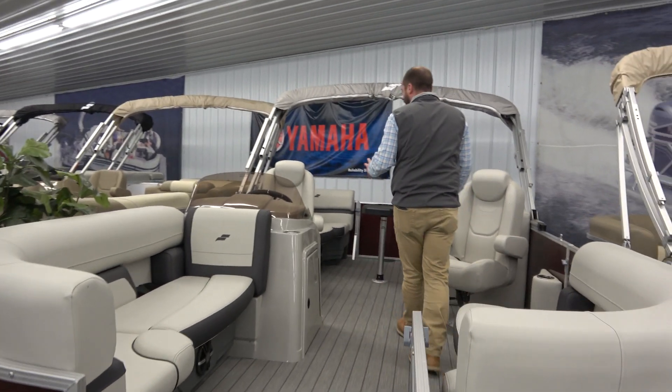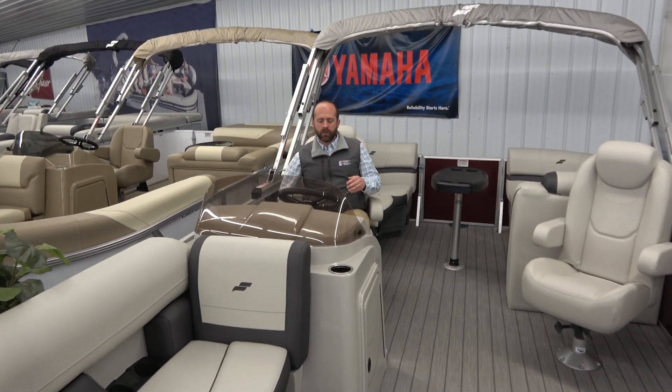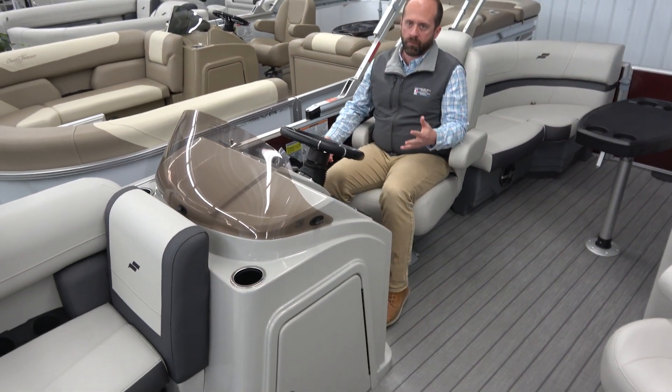As we work our way back, one of my favorite parts of this boat: these high-back helm seats. They recline so that everyone who's driving can be comfortable. Really, really nice fit here in a really comfortable captain seat.